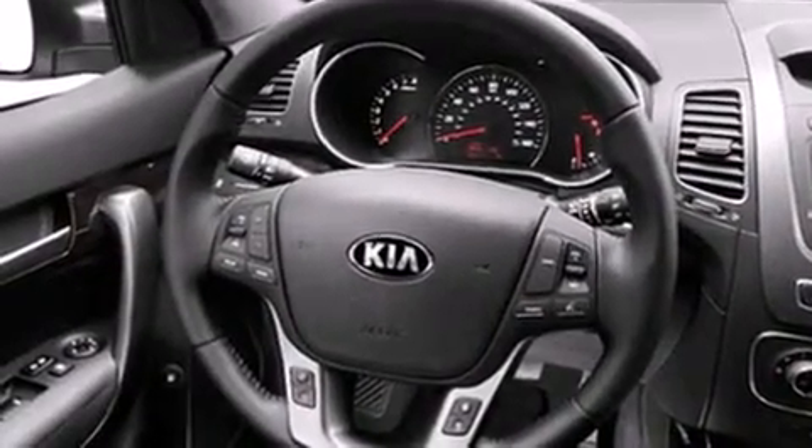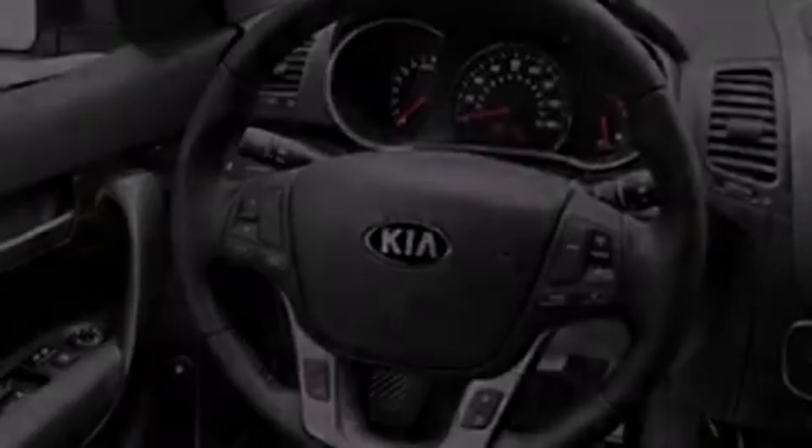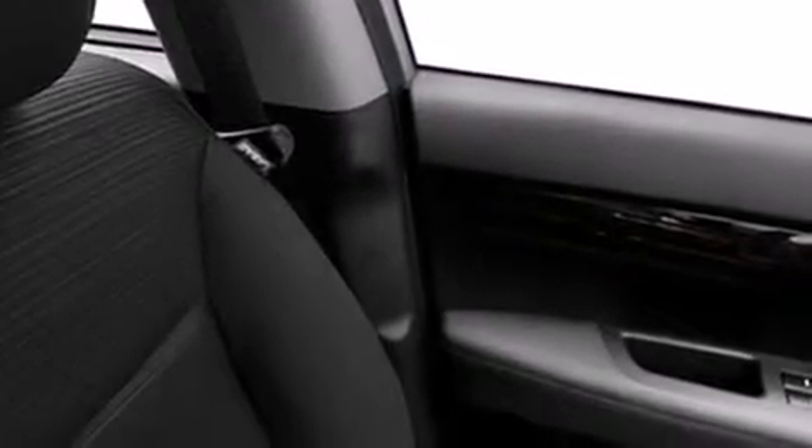All of the following features are included: a low tire pressure indicator, air conditioning, cruise control, dual airbags, rear seat childproof door locks, a folding rear seat, full power accessories, an illuminated entry system, and satellite radio.